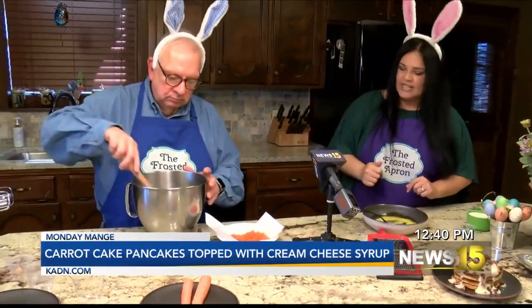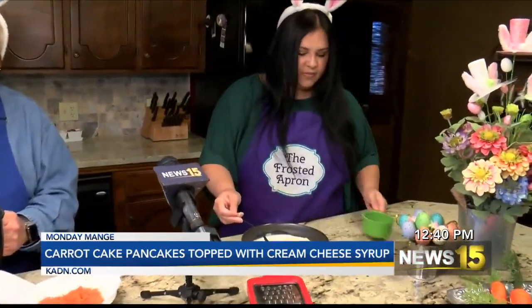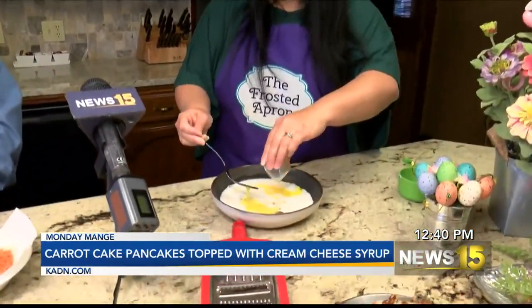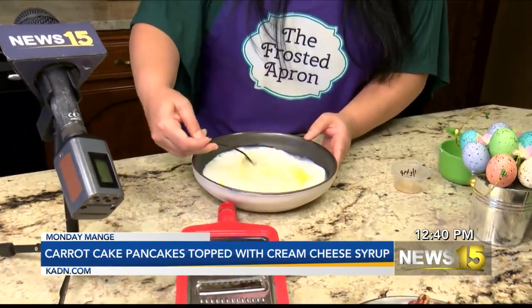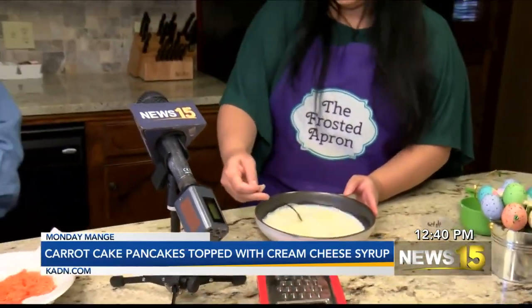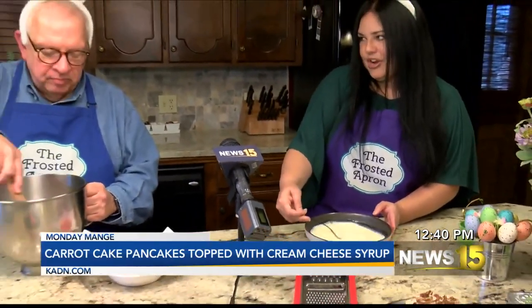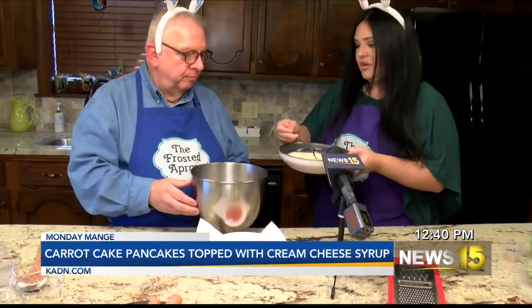You can find pumpkin pie spice in the grocery store all year long. So take a spoon and mix those dry ingredients together. Then we have two eggs, a cup of whole milk, and a half teaspoon of vanilla extract — or a teaspoon if you want it to be a little sweeter. Whole milk makes the pancakes a little fluffier, but if you want to replace it with a different milk at home, go for it.